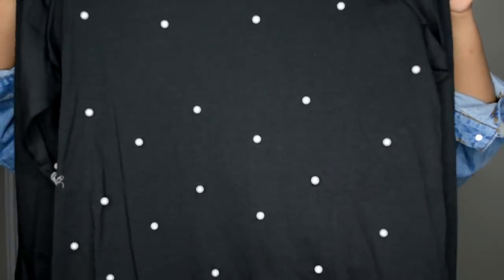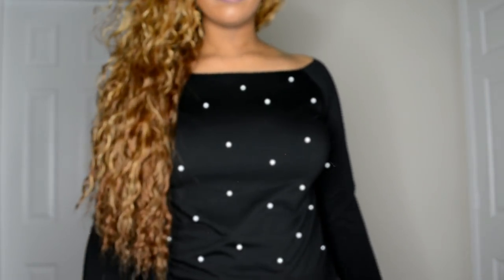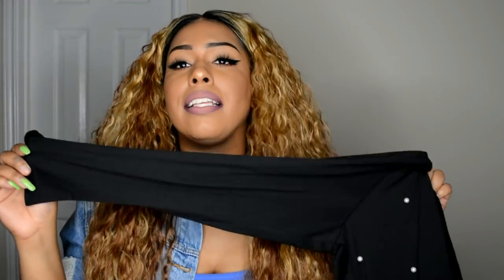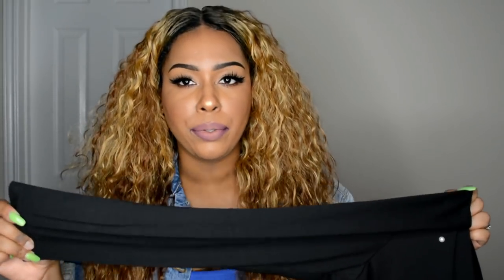I got this — I don't know what you call this, like a boat neck shirt. It's black and it has pearls all over the front. This seems like something more so for fall or winter, but it's a very thin material, so I feel like you could still get away with wearing it in the spring and summer. I really like wearing black anyway. This might be supposed to be a long sleeve shirt, but it's probably gonna look like a three-quarter shirt on me, which is fine — I'm used to rolling my sleeves up anyway.